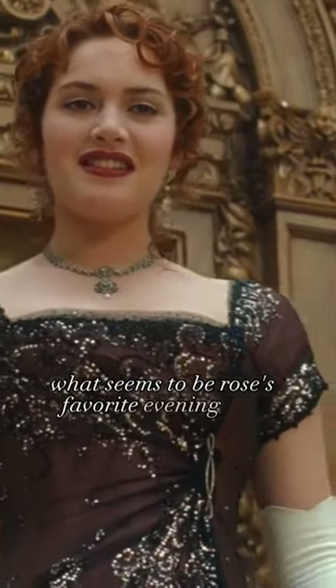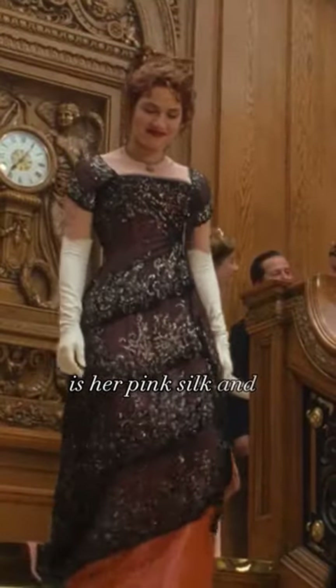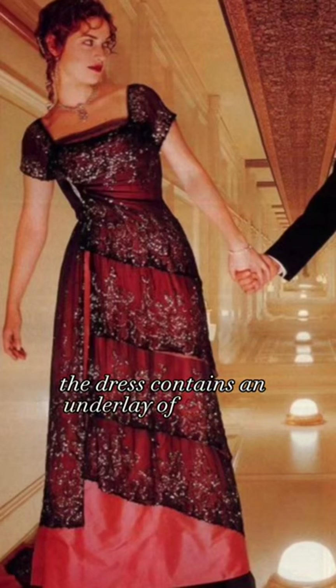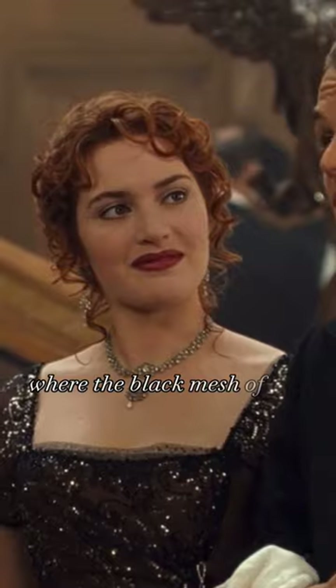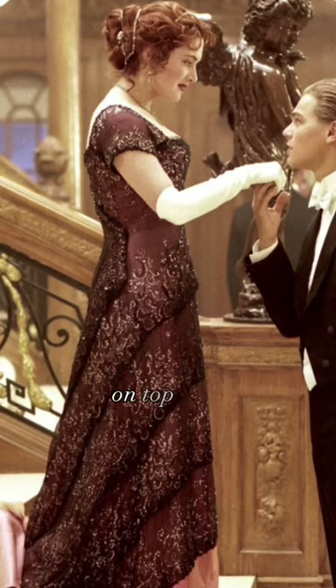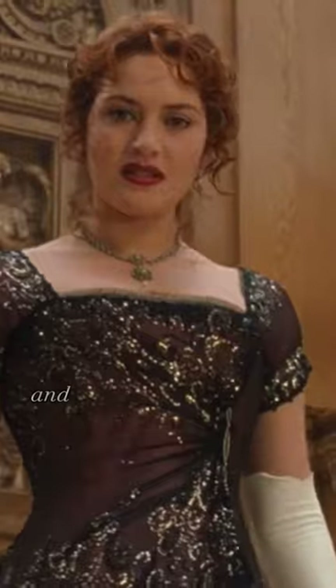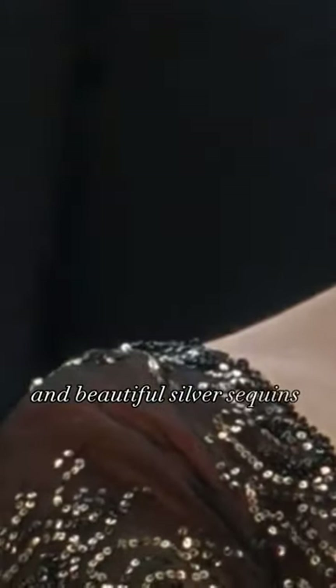What seems to be Rose's favorite evening look is her pink silk and sequined black mesh dress. The dress contains an underlay of pink silk, where the black mesh of the dress can then be layered on top of it. The mesh contains a numerous amount of beading and beautiful silver sequins.